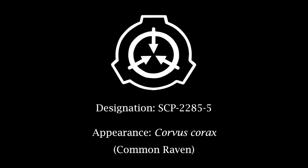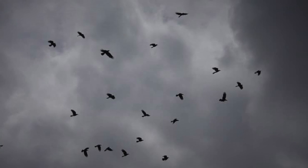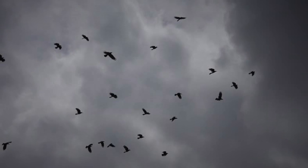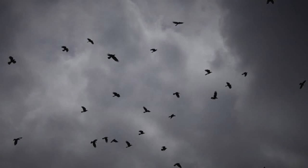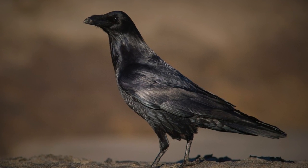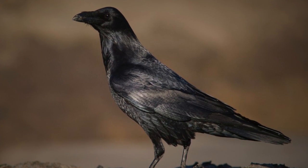Designation SCP-2285-5. Appearance: Corvus corax — Common Raven. Notes: SCP-2285-5's preferred cloud is Nimbostratus. A fully formed flock of SCP-2285-5 can devour an oncoming Nimbostratus wave within minutes. For this reason, SCP-2285-5 present a threat to ecosystems that depend on essential rainfall. SCP-2285-5 have been given top priority and staff are to be on the lookout for any additional specimens. There are currently 374 subjects in containment.